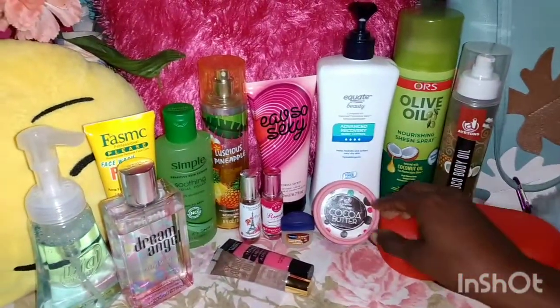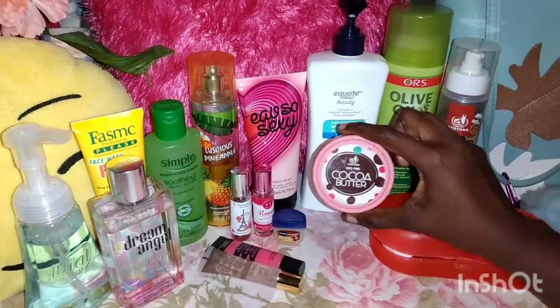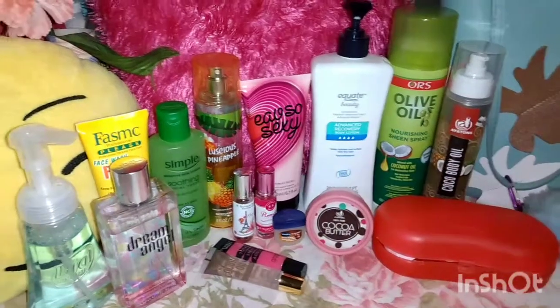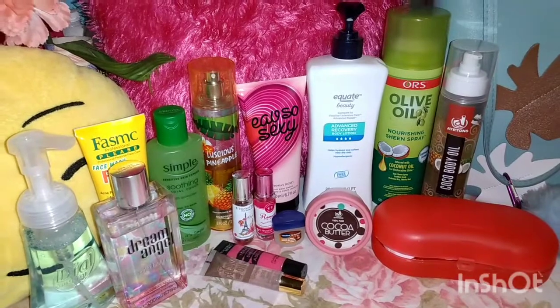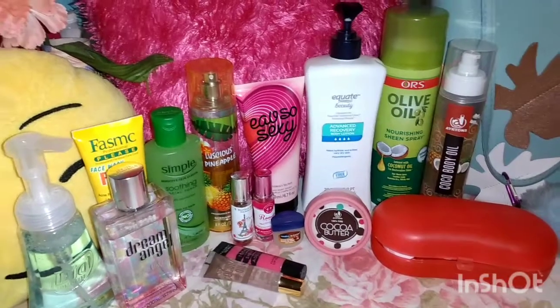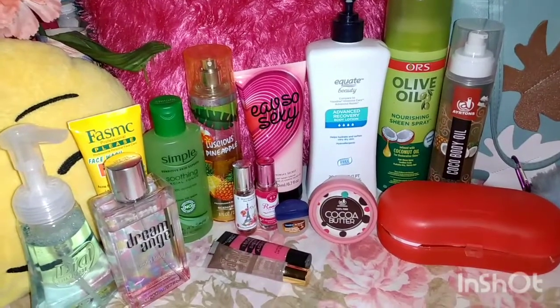Then, from the same brand over here — the Aeroton — I have my Cocoa Butter. This is good for eczema, rash, dark spots, and aging skin. So I would use that in the nighttime before I go to bed.